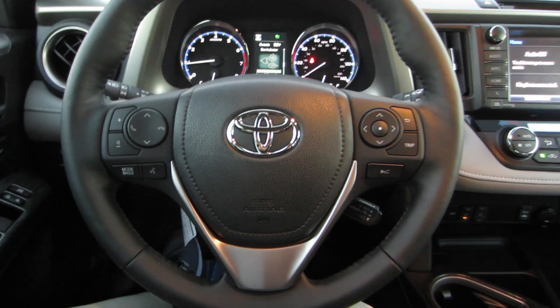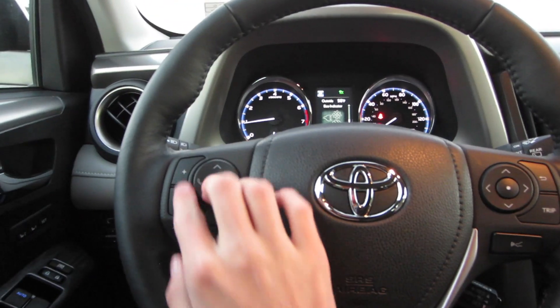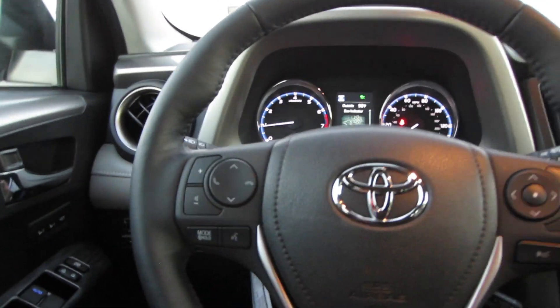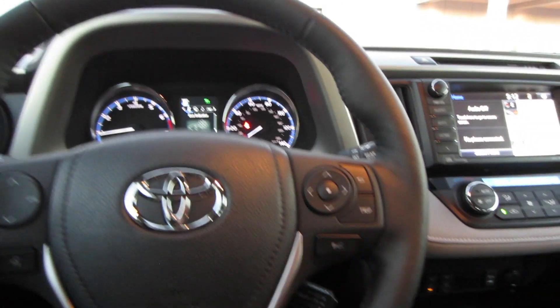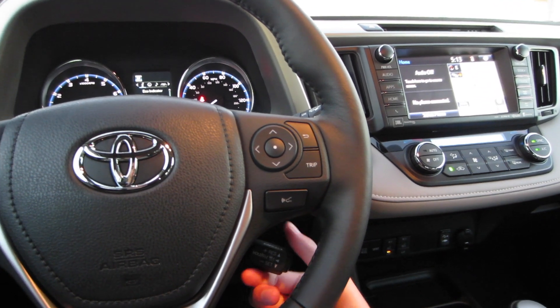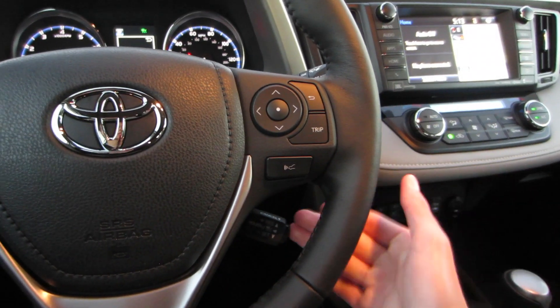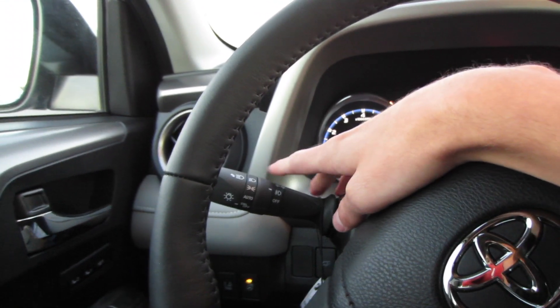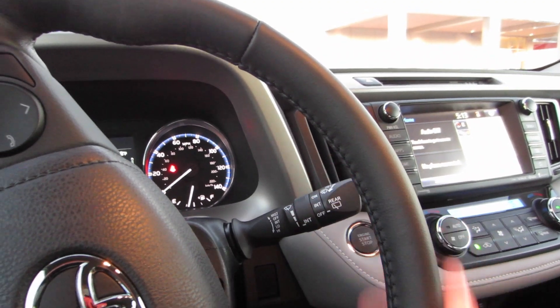Coming to our steering wheel, it is a three-spoke leather-wrapped wheel with side bolster and grip extensions. Over on the left, audio, Bluetooth, and voice commands, and then over on the right, a four-way D-pad for that center screen, which you can use to adjust what you see. Right here you do have your radar cruise control — turn on your cruise control down here on a separate stalk, and you can select your following distance for three car lengths, two car lengths, or one car length, so it will slow down if the car in front of you slows down. Over on the left, automatic headlights, fog lights, and blinkers. And then over on the right are variable intermittent speed wipers and rear wiper controls.